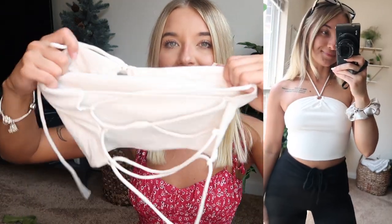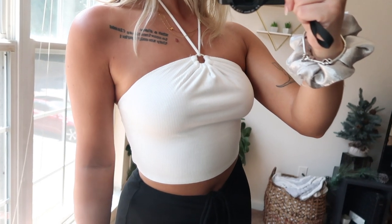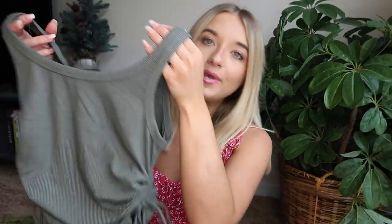Next up is another strappy top. You wear it by wrapping the strings around your neck and tying it — that look is really in right now. The back has this gorgeous crisscross stringy detail and ties up. You'll see it better in the try-on portion. It's super nice, double lined, ribbed material. I didn't have a bra on in the try-on and you couldn't tell at all — it's definitely one of those tops where I'd feel comfortable going braless.